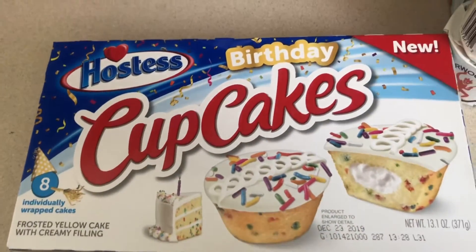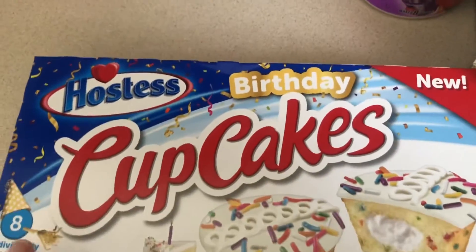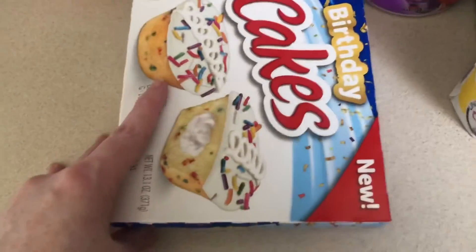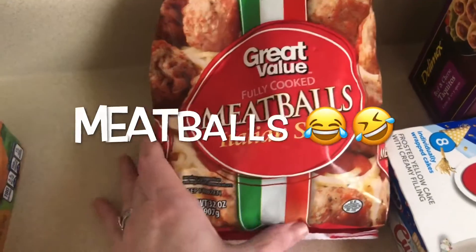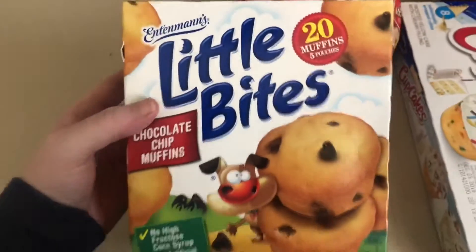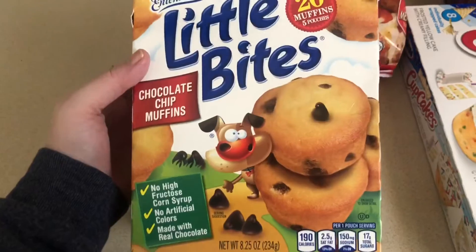Birthday cake cupcakes — these are new, I saw these and I absolutely had to have them for breakfast. And then we got the Italian style muffins, that's for supper tonight, and little bites chocolate chip muffins.